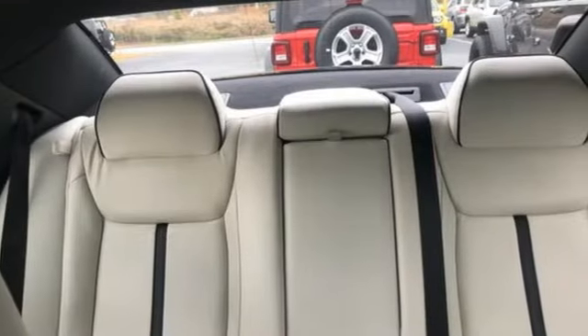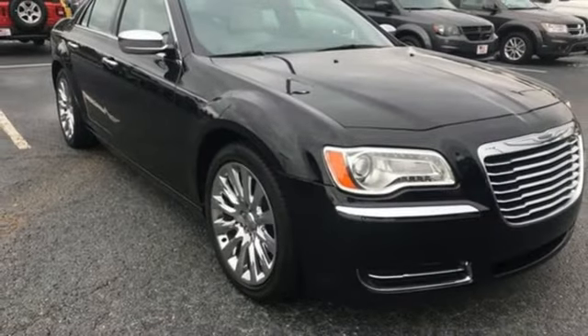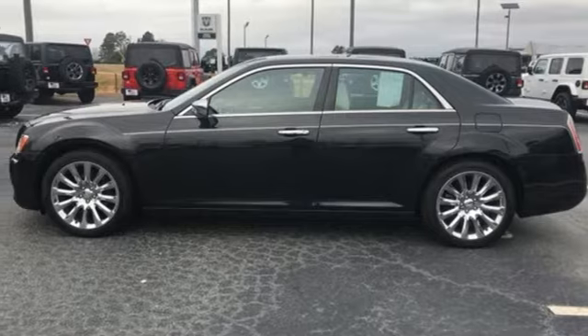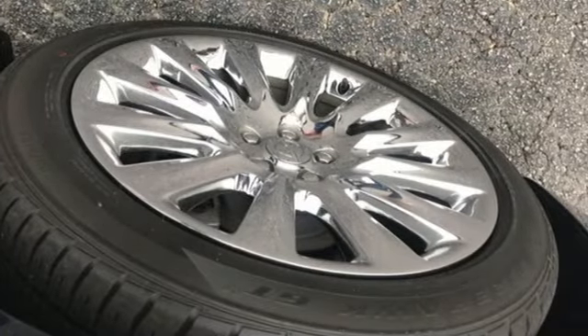Bluetooth wireless audio streaming, keyless enter and go, dual zone climate control, auto dimming rear view mirror, Uconnect with Bluetooth, front heated bucket seats, V6 engine, aluminum wheels, gas pressurized shocks, and power heated mirrors.